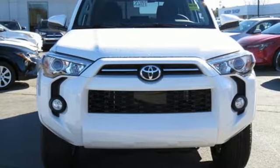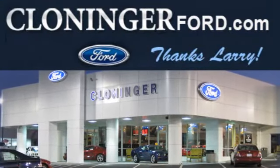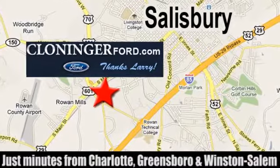Stop in for a test drive and make it yours today. Discover Cloninger Ford Toyota today. We're conveniently located at 511 Jake Alexander Boulevard, east of 75 and off Interstate 85.